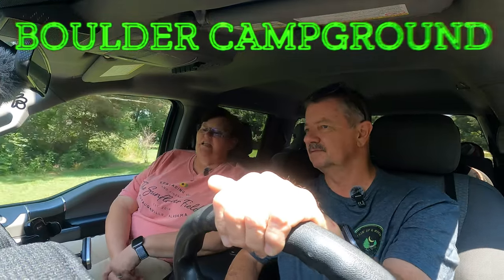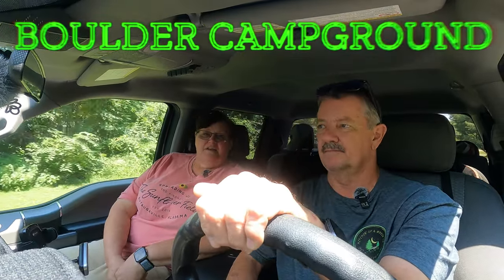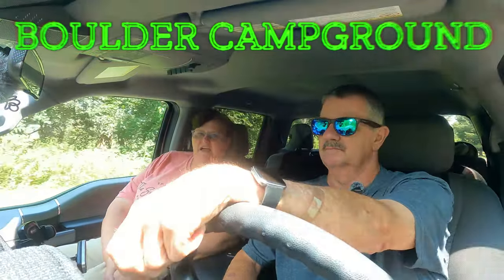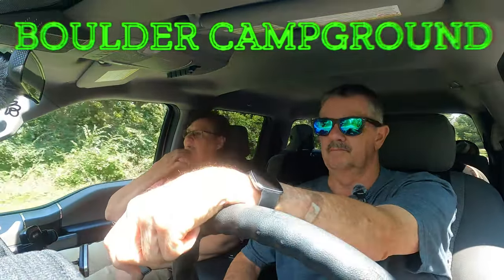We've stayed here many times. It does get windy, and if you're on one of the waterfront sites it can get kind of windy, but it's really got great sunsets and it's not a huge park so it's easy to walk around. They have a boat ramp and it's a nice park.